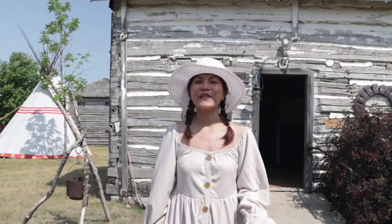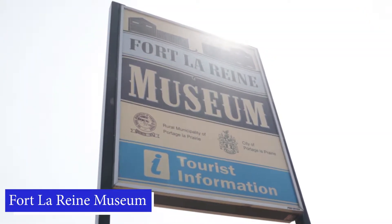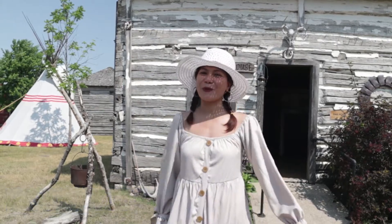Hello guys, we're here at Fort Laraine, one of the National Historic Sites here in Canada. Come and join us as we explore the area.